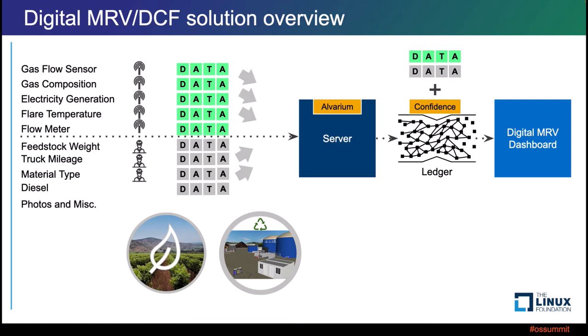This Digital MRV and data confidence fabric solution overview shows that not all your data has to be electronically automated. The green area represents automation from on-site sensors, and the gray area is data they haven't digitized yet — feedstock weight, truck mileage, material types, diesel, and photos. These are all fed in with a confidence score by the Ovarium server and tracked all the way through the distributed ledger technology of IOTA, and then they show up on the digital MRV dashboard. That's how they came up with that confidence score at the end.